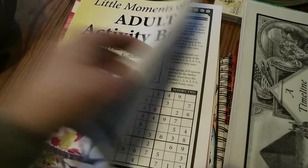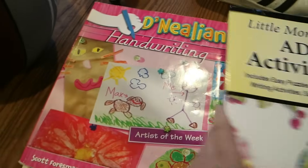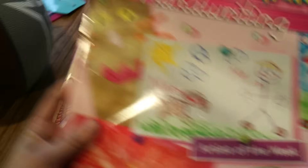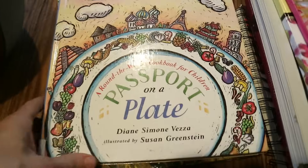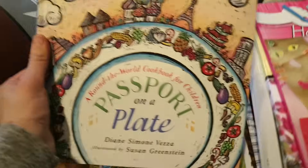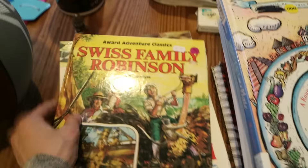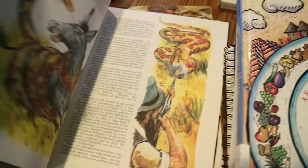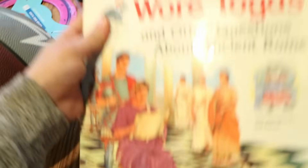This is an activity book with different things in it. A handwriting book here. This one looks really fun — Around the World Cookbook for Children. I have some kids that will enjoy cooking out of that. Then I have this Swiss Family Robinson picture storybook. And this one is Questions About Ancient Rome.